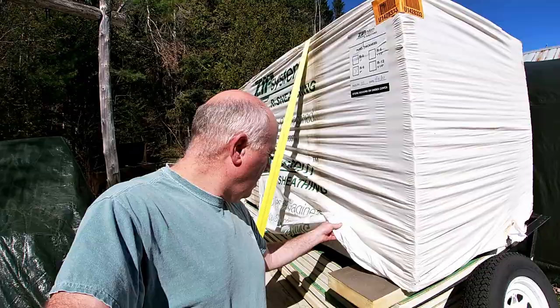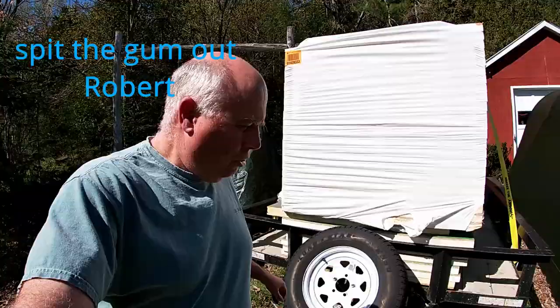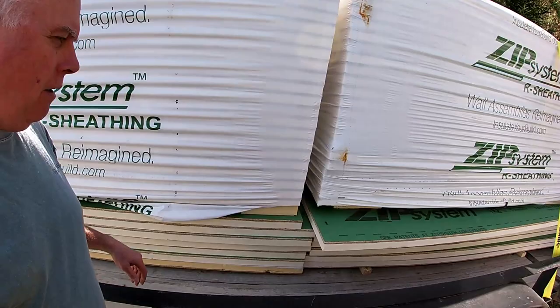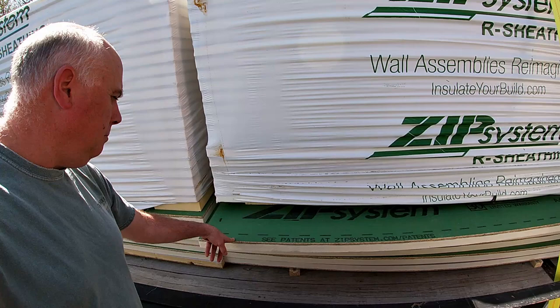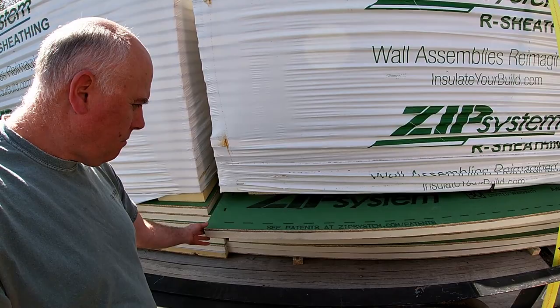She wants to scream — three miles to the gallon going up the hill. I was up to 18.3 and I'm down to 59 now and it's just steadily dropping. But as little as I pull the trailer around, it's gonna be fine. It is the Huber Zip R — I've got an example of it right here. It's this Zip system with two inches of foam insulation adhered to it.